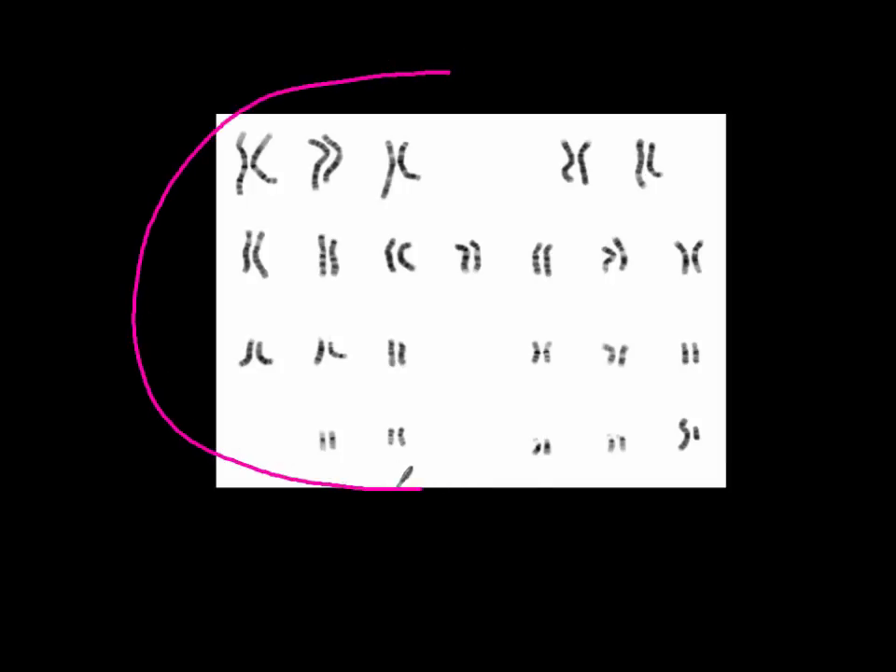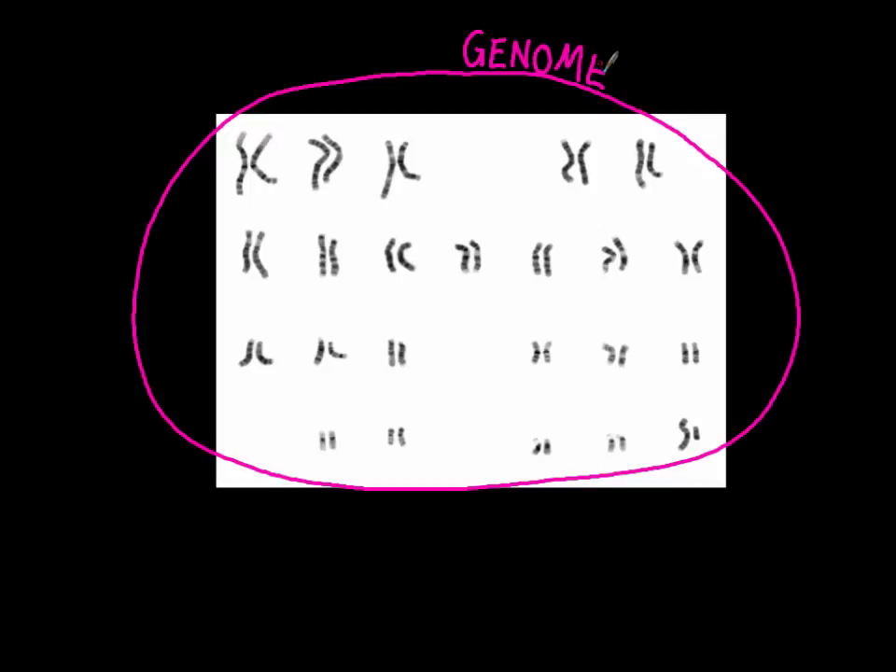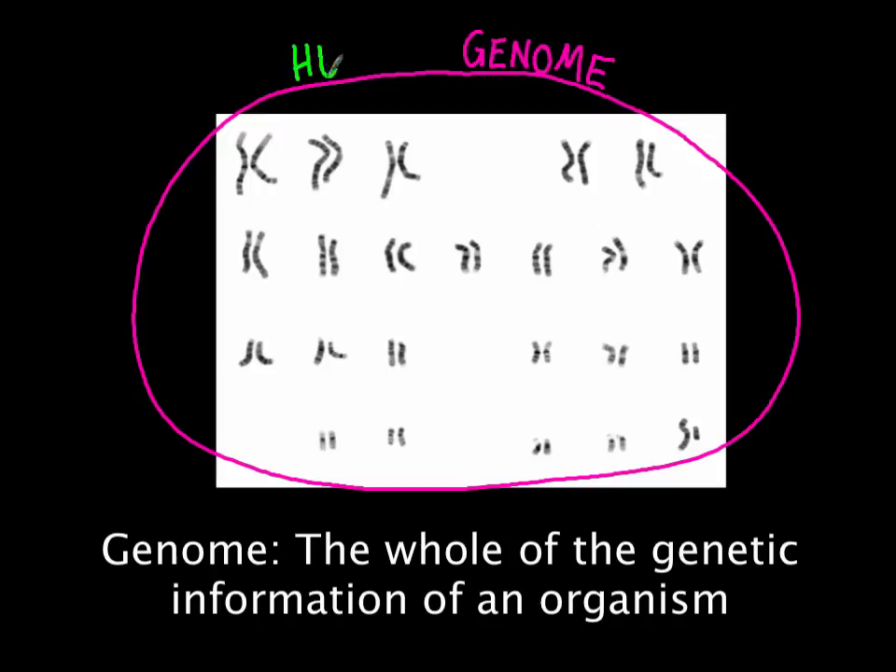If we go back to looking at this human karyotype, which shows us all 46 chromosomes contained within a human somatic cell, we can say that these 46 chromosomes contain the genome. This is the whole of the genetic information of the organism. In this case, these chromosomes contain the human genome.